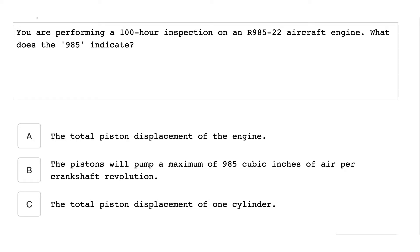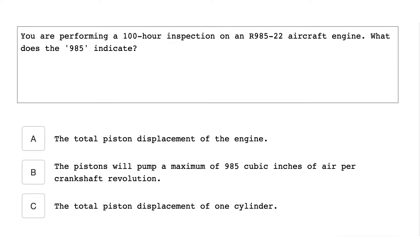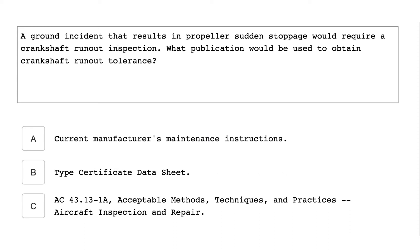You are performing a 100-hour inspection on an R-985-22 aircraft engine. What does the R-985 indicate? It indicates the total piston displacement of the engine. A ground incident that results in propeller sudden stoppage would require a crankshaft runout inspection.